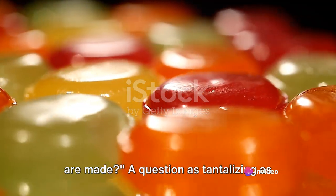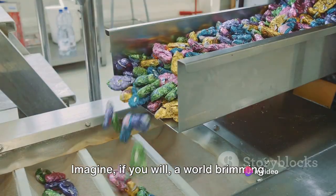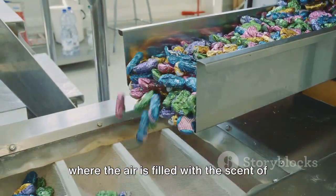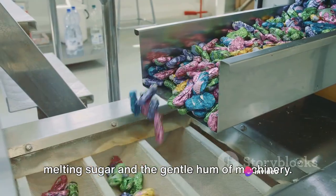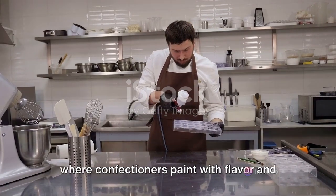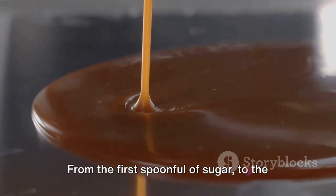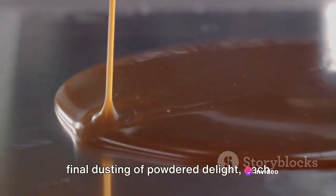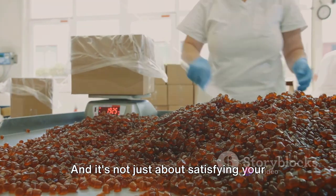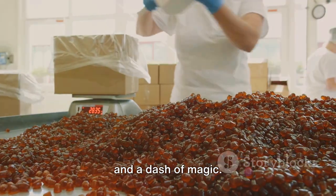Ever wondered how your favourite candies are made? A question as tantalising as the sweet treats themselves. Imagine a world brimming with vibrant colours and enticing aromas, where the air is filled with the scent of melting sugar and the gentle hum of machinery. This is the world of candy making, a delightful fusion of art and science where confectioners paint with flavour and sculpt with sugar. The creation of candy involves a fascinating blend of chemistry, physics and a dash of magic.